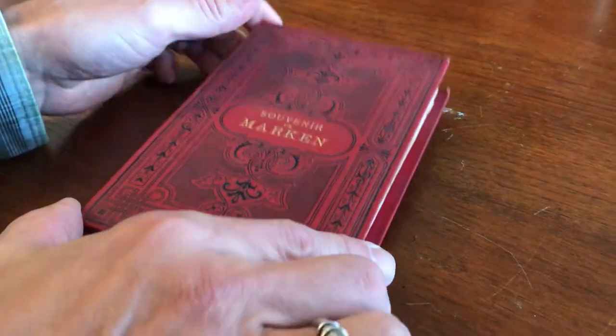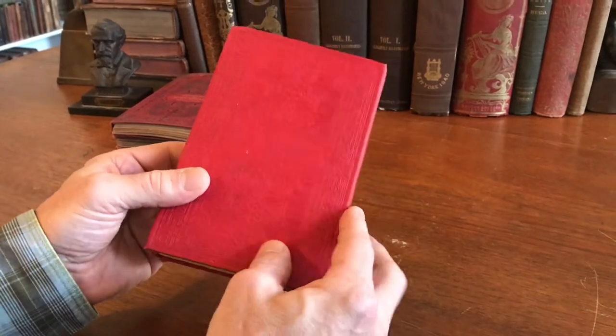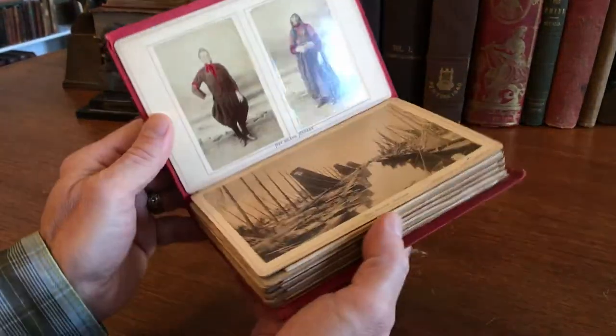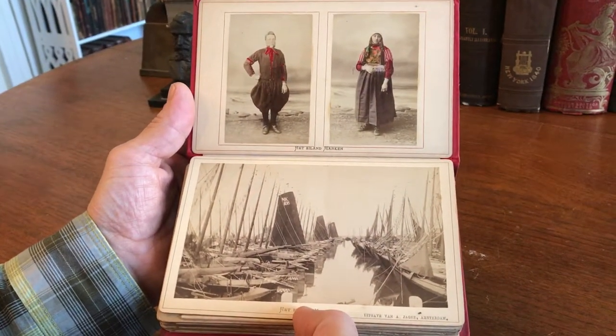Brian from briandimambro.com. Today we're looking at a late 19th century souvenir photo album from the island of Marken in the Netherlands.